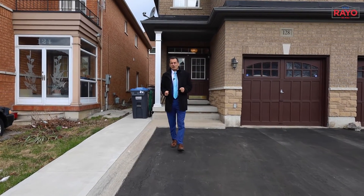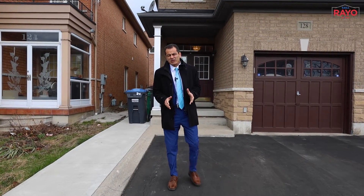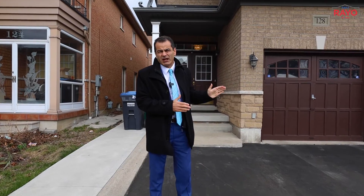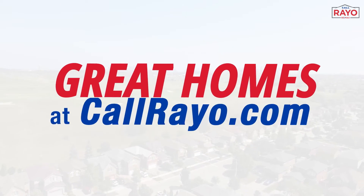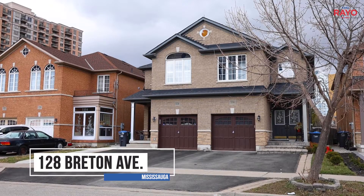Welcome to our latest listing, 128 Britain Avenue, located in Mississauga. This semi-detached is built in 2005, almost 2,000 square feet, located close to Highway 10 and Eglinton, close to future LRT. This is Rayo with the Call Rayo team, RE-MAX. Let me show you this gorgeous home.